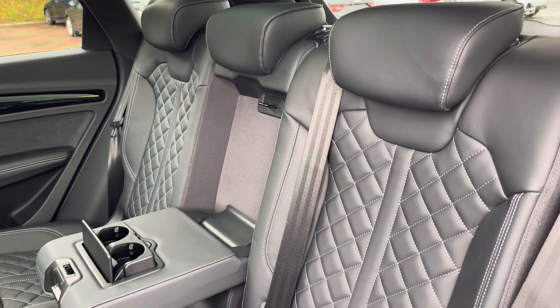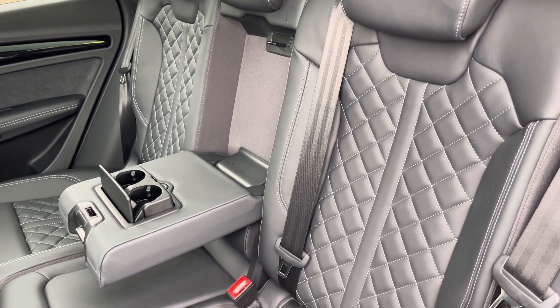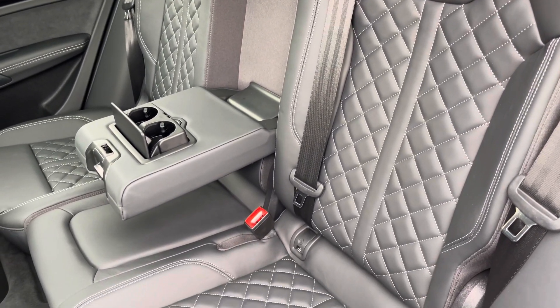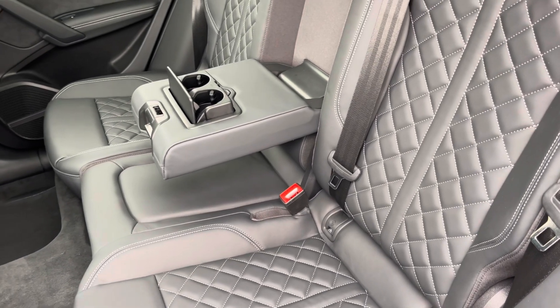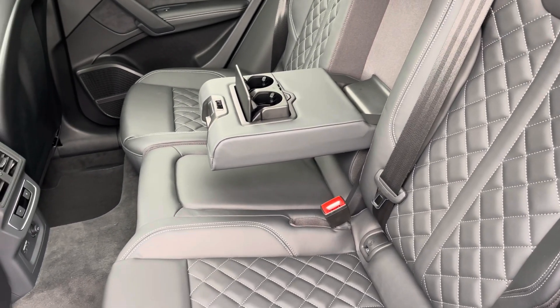Moving inside, you'll find fine nappa leather upholstered rear seats with the integrated ISOFIX child seat mounting points, while there's a fold-down armrest with two inbuilt cupholders, as well as climate control and a power socket.